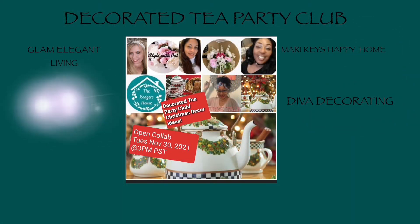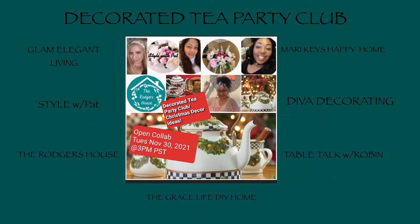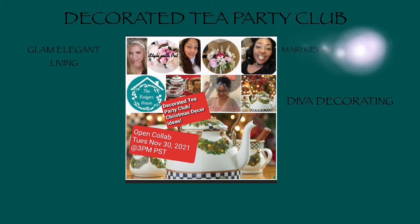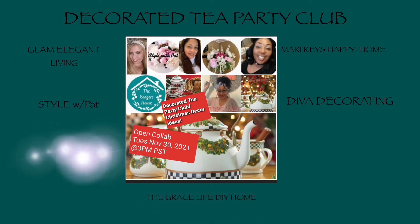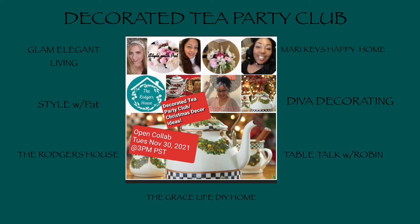The members of the Decorated Tea Party Club are Allie of Glam Elegant Living, Pat of Style with Pat, Felicia of the Rogers House, Mary of Mary Key's Happy Home, Geraldine of Diva Decorating, Anna from the Grace Life DIY Home Decor, and me, Robin of Table Talk with Robin.